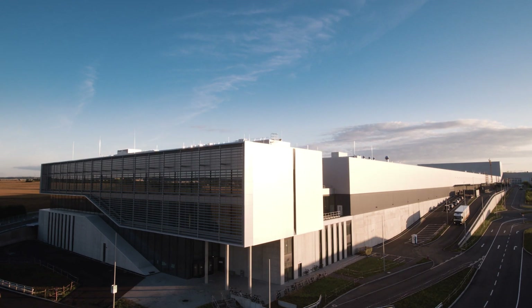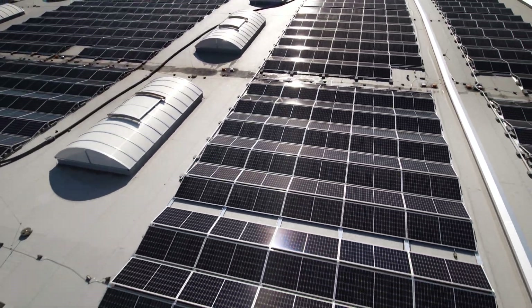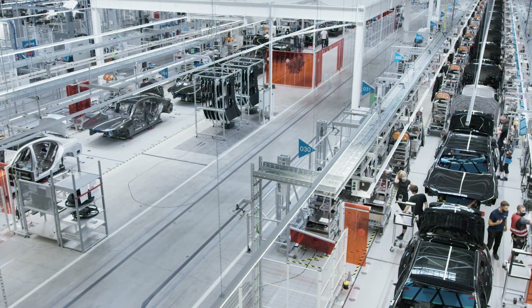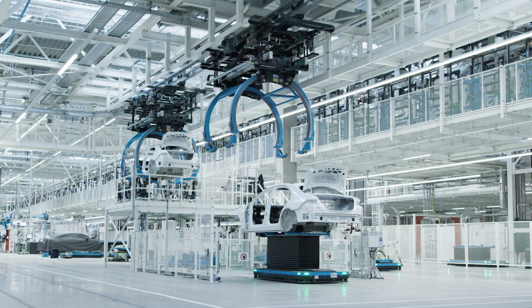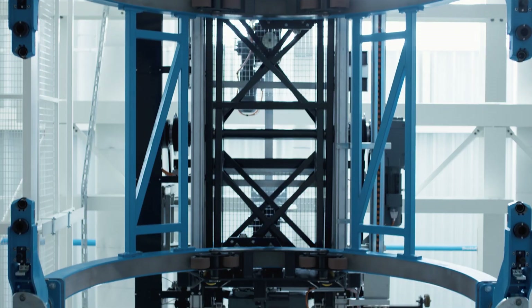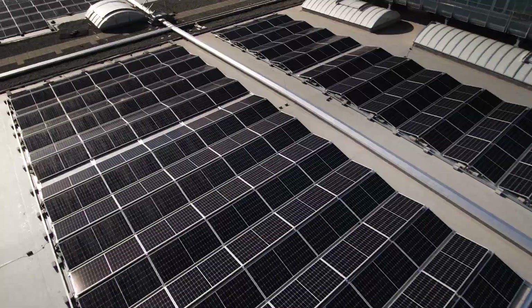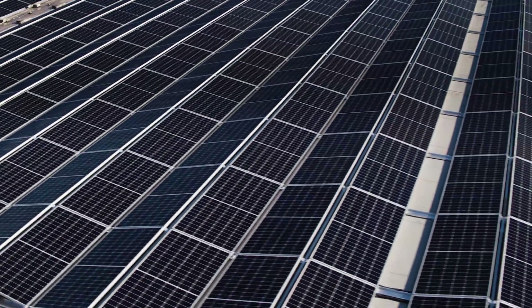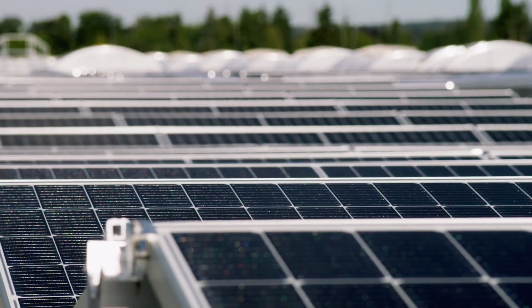Resources are conserved also in other ways. Thanks to a holistic sustainability strategy, the factory of the future consumes about 25% less energy than a conventional assembly facility. Right from the start, it is operating on a CO2-neutral basis, making it a zero-carbon factory. The power produced by the facility's own photovoltaic system is enough to cover about 30% of its annual power requirements.